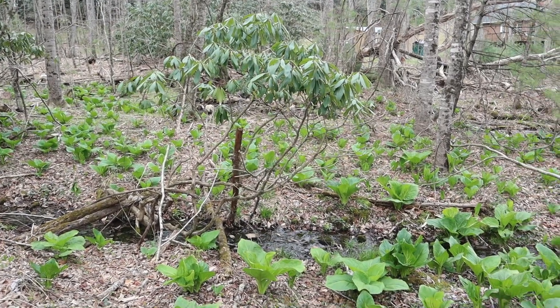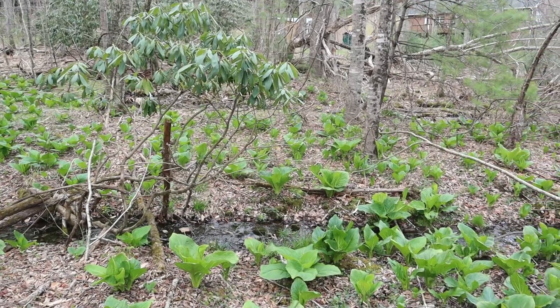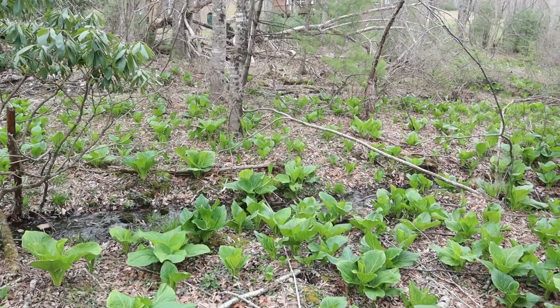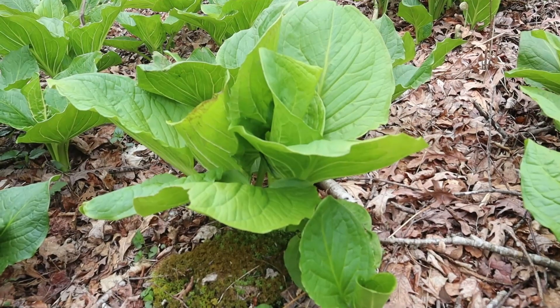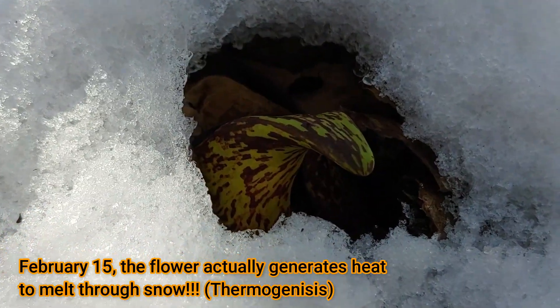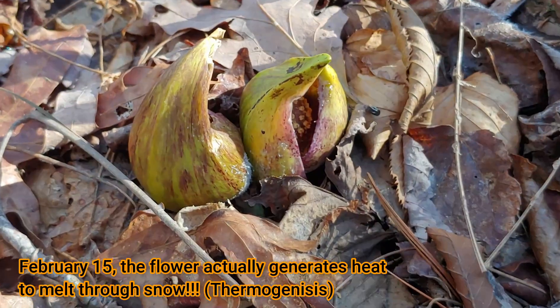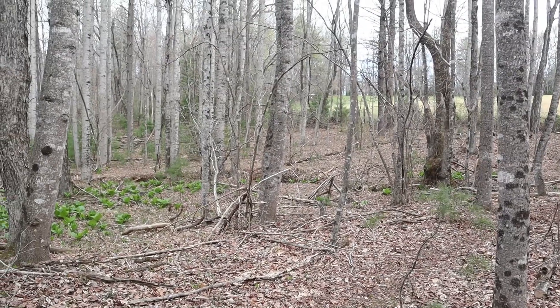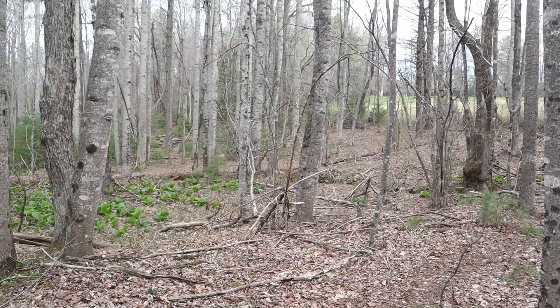Behind me is a plant that a lot of people have been asking me about lately — what is that plant? So this episode is about the skunk cabbage, and it's actually a follow-up to an episode I did when this plant flowered two months ago. You can see that it's still very early spring; there's no leaves on the trees around here, but this plant is thriving.